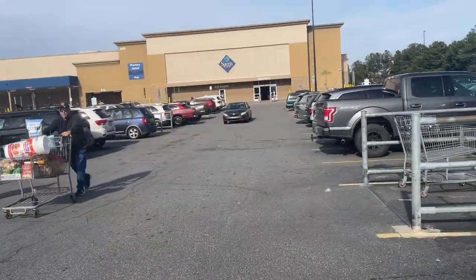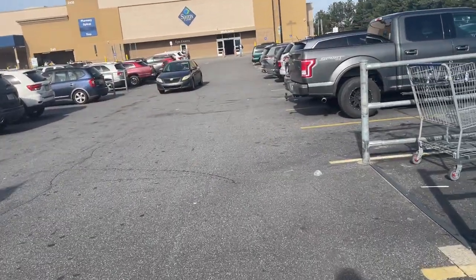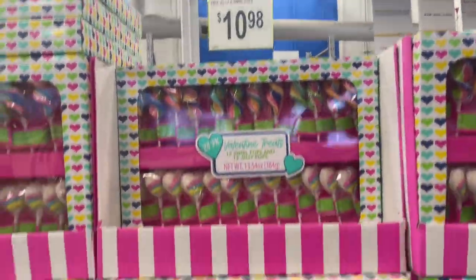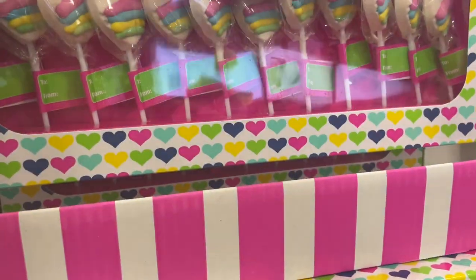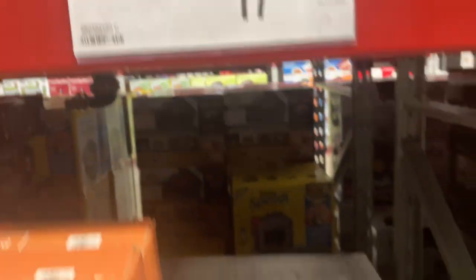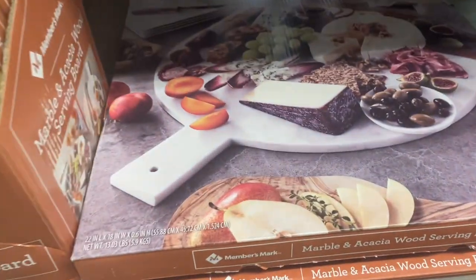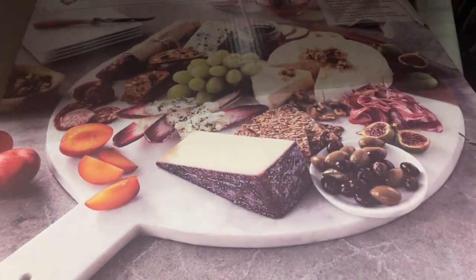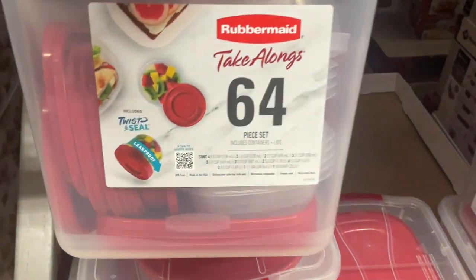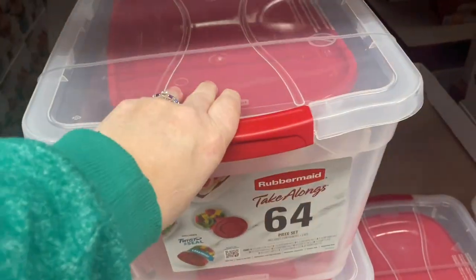I'm going to have to do a voiceover in the store because the music was loud. I love these Valentine suckers for $10.98 — I'm going to pick those up to give my kindergartners on Valentine's Day. And look at this charcuterie board! I would love to do a charcuterie board video. This is a clearance price — let me know down below if I should do that.